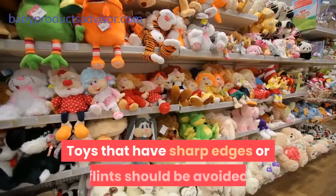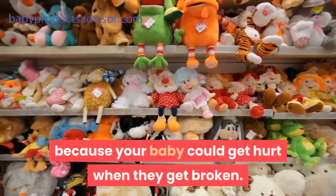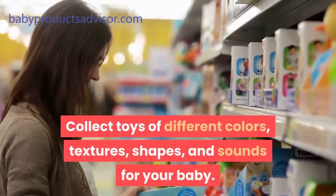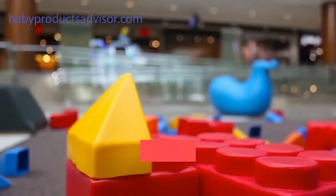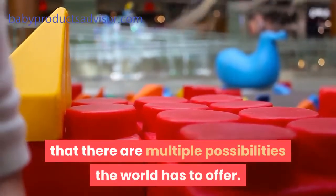Toys that have sharp edges or flints should be avoided because your baby could get hurt when they get broken. 3. Variety. Collect toys of different colors, textures, shapes, and sounds for your baby. This singular act subtly teaches your baby that there are multiple possibilities the world has to offer.